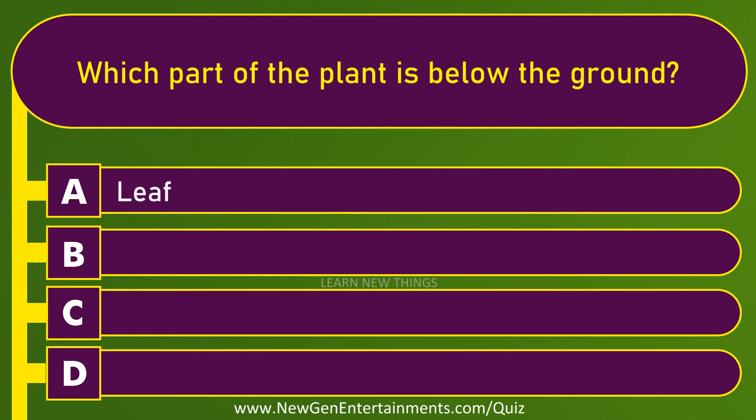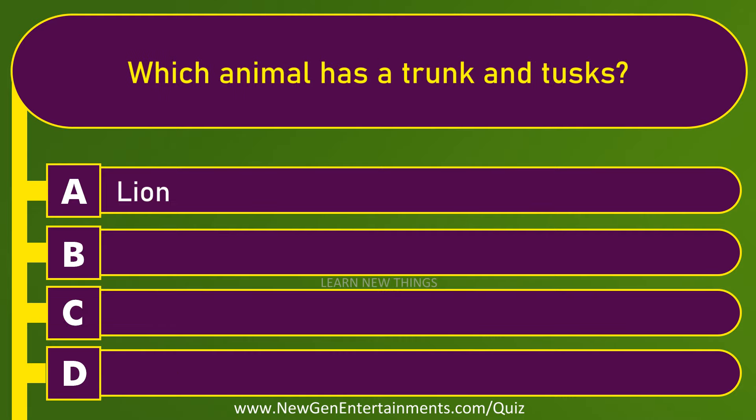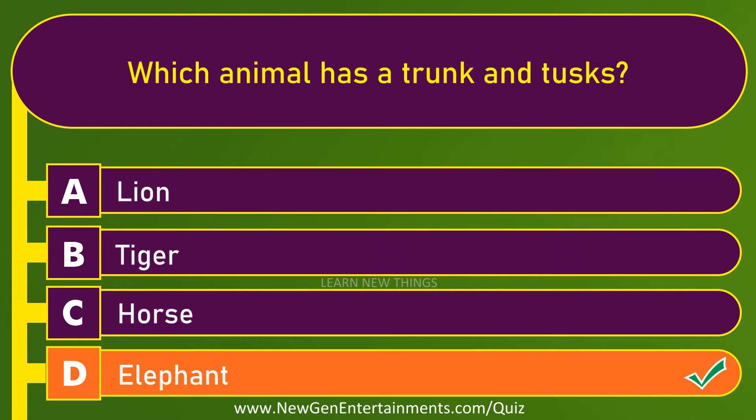Which part of the plant is below the ground? Root. Which animal has a trunk and tusks? Elephant.